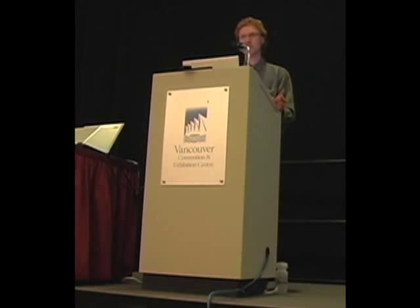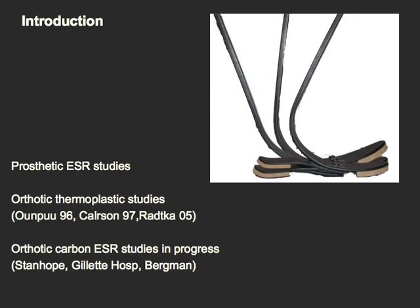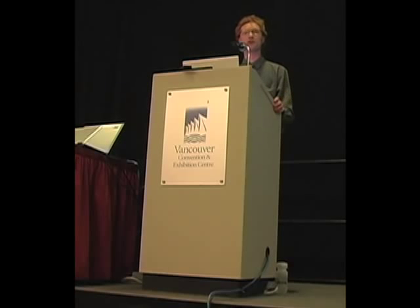Prosthetic studies have proven that ESR improves the gait of lower limb amputees better than conventional equivalents. Studies by researchers such as Onkru, Carlson, and Radka have shown that traditional thermoplastic AFOs can benefit patients, but they act more like energy dissipators than augmenters. Promising orthotic investigations by Stambo, the people at Jolette Hospital, and Burden are attempting to show that carbon or carbon-composite designs have ESR potential, and they're beginning to appear in the literature.